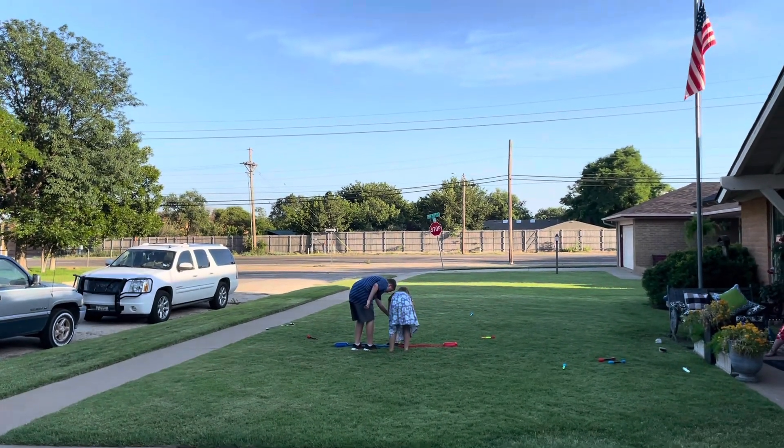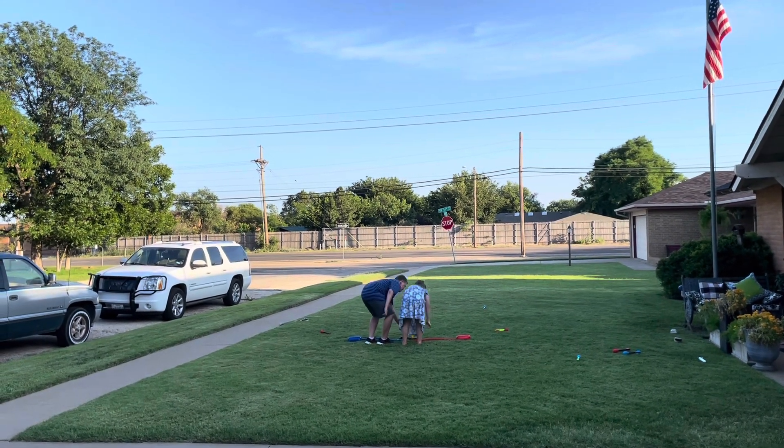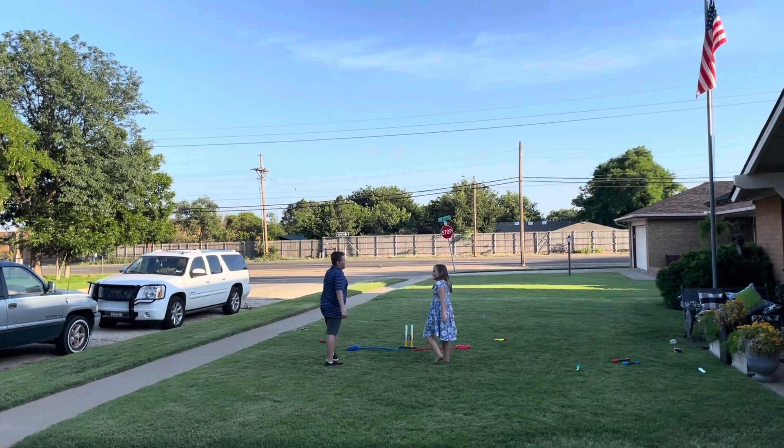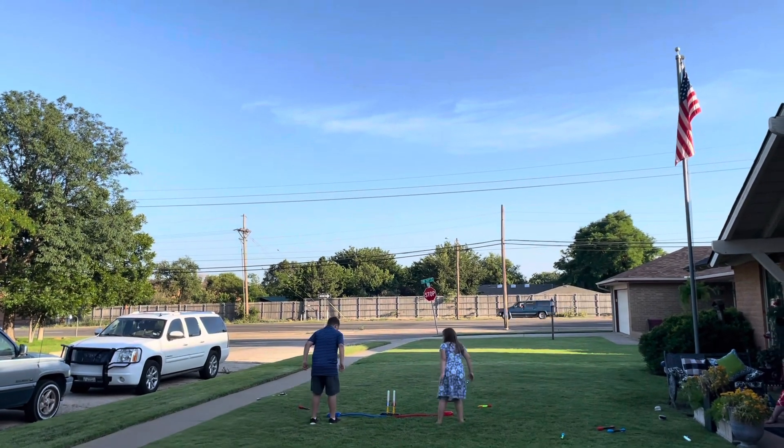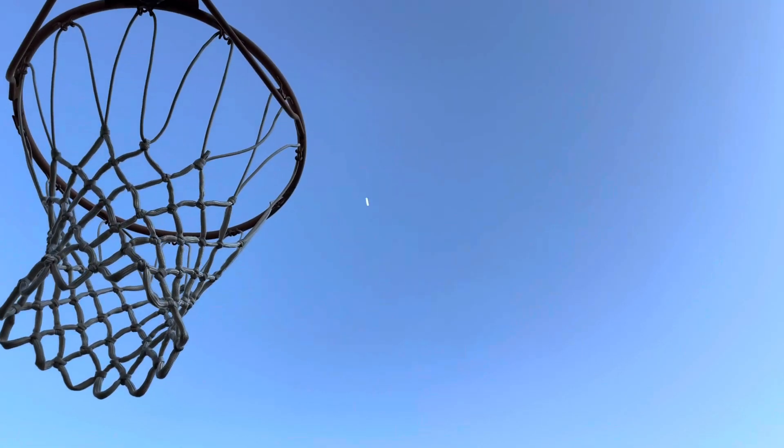Got the styrofoam. Alright! Here we go! Here we go! Here we go!